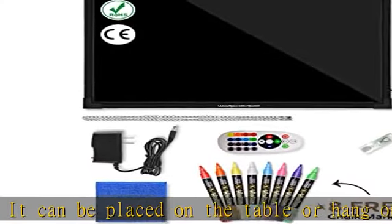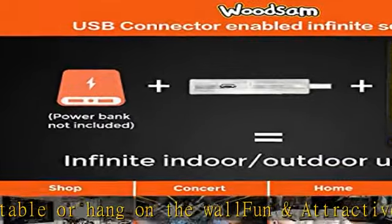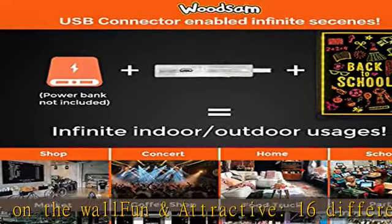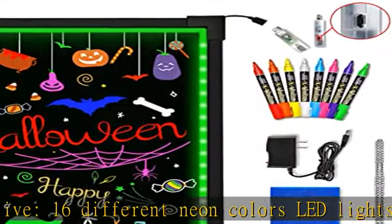The included liquid chalk markers wipe clean easily with no dirt and dust. It can be used as a great outdoor and indoor decoration for Christmas, Halloween, Thanksgiving, holiday, party, festival, wedding, birthdays, and more.